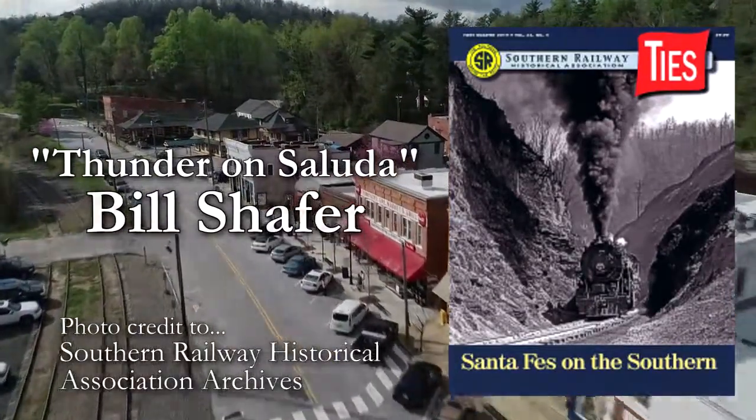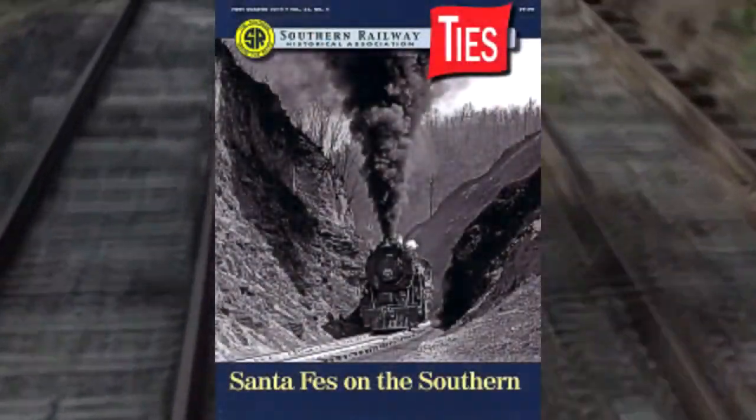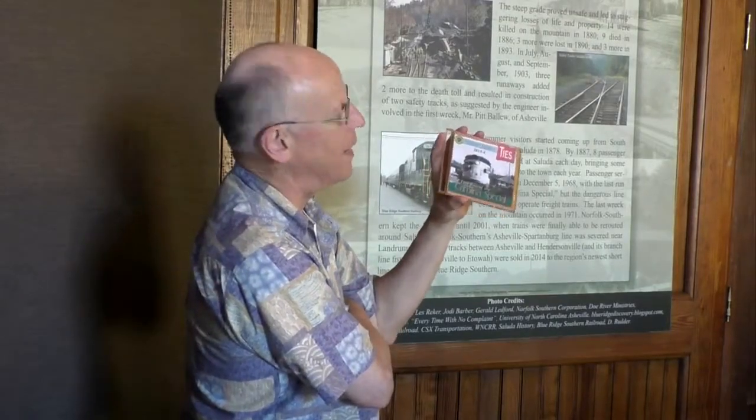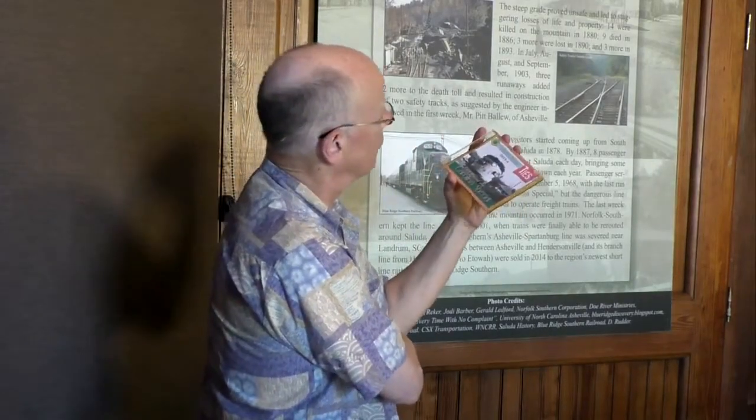I'm co-editor of the Southern Railway Historical Association magazine, which is called Ties Magazine. This was the fourth quarter 2015 issue that featured an article that I wrote because I happened to be out here taking pictures of the last run of the Carolina Special on Saluda Grade on December 5th, 1968.